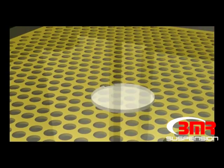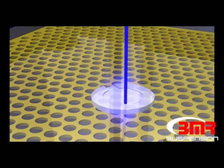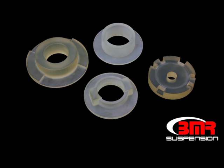Stereolithography, or SLA, is a process where a laser solidifies resin in layers to create an accurate, functional prototype. The prototype bushings are strong enough to be installed and tested in the car, which allows for quick and efficient changes to be made to the design based on the testing results in the real world.